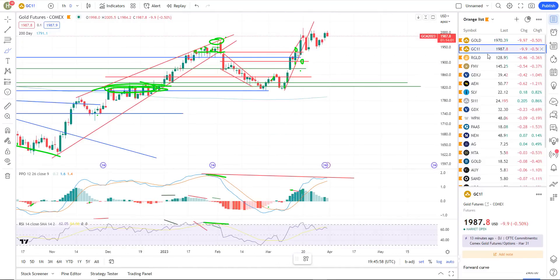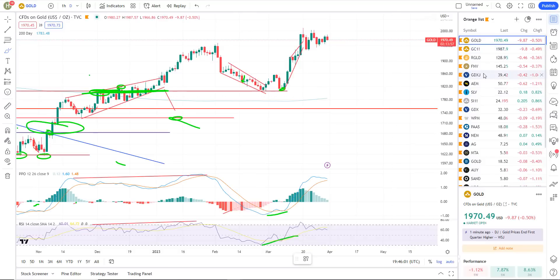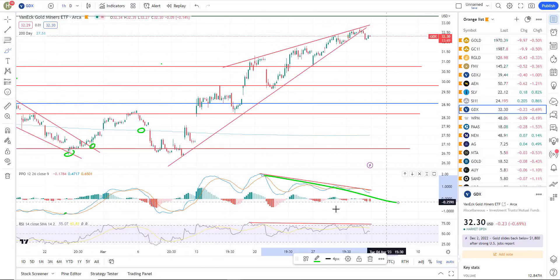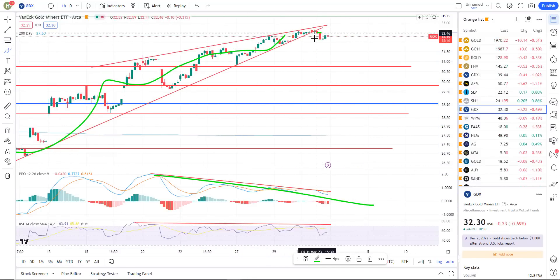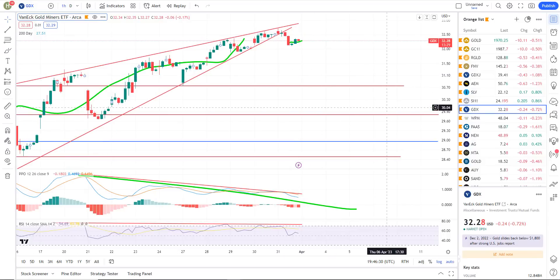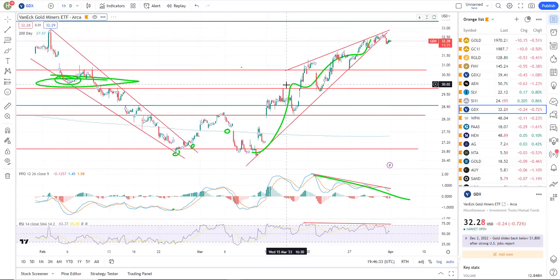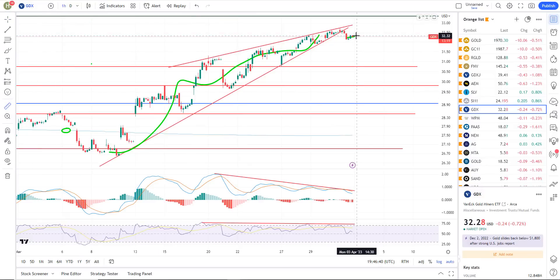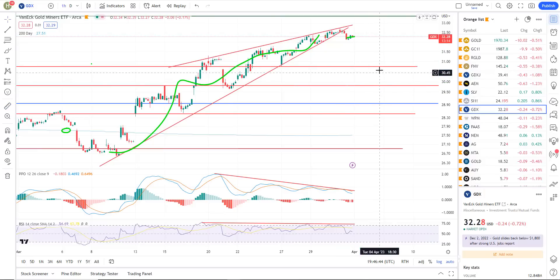Gold. Gold futures kind of muddling around. GDX — I did point this out to the private member group. On the GDX hourly chart: negative divergence on the hourly, bearish rising wedge, and a breakdown. Kind of flagging out right now. Maybe they flag it out and continue lower. I see GDX probably selling off in the near future. The first level I've got is about 30.75. I think we're heading lower in gold — at least a correction — probably another 4%, maybe down to about 7.5% down in the GDX broad-based mining ETF.